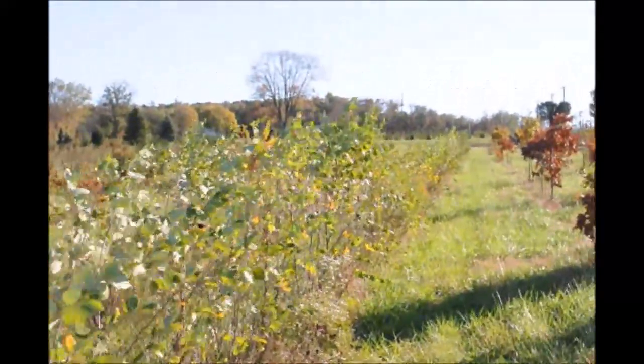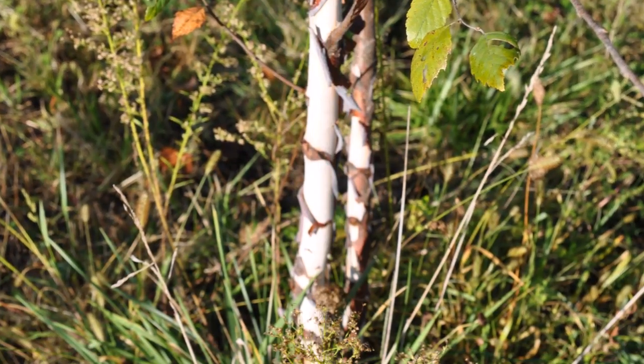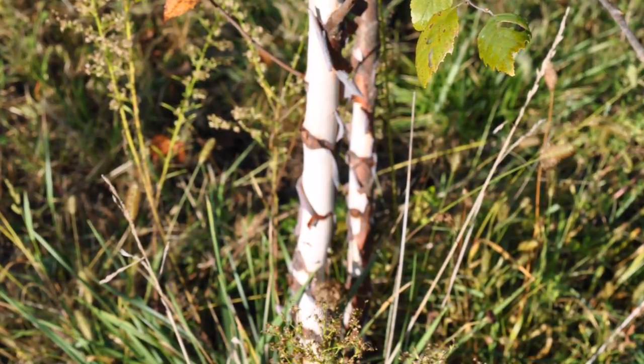River birches are a hardy tree that are easy to grow and are also deer resistant. If you want a river birch tree, you can come to Highland Hill Farm. We have many sizes available from seedlings and transplants to small ball and burlap trees, all the way up to large 12, 14, 16, and 18 foot trees which we ball and burlap for you.